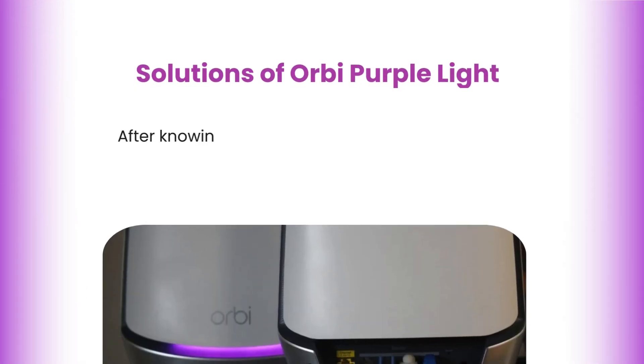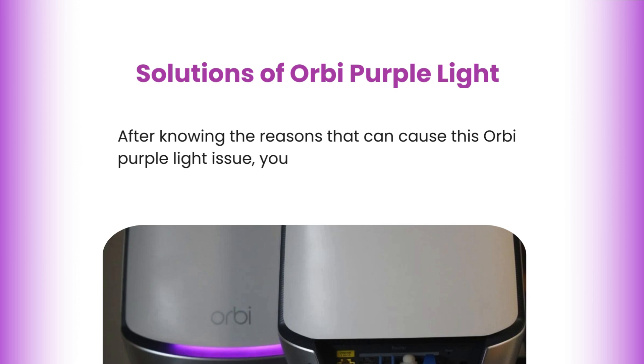Solutions for Orbi purple light. After knowing the reasons that can cause this Orbi purple light issue, you can try fixing it with the following methods.